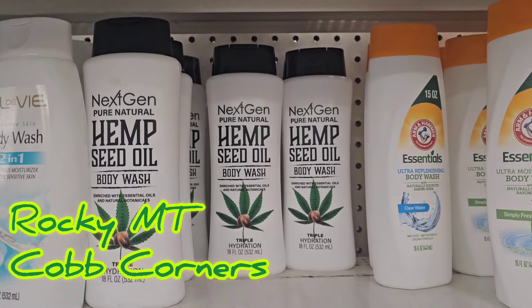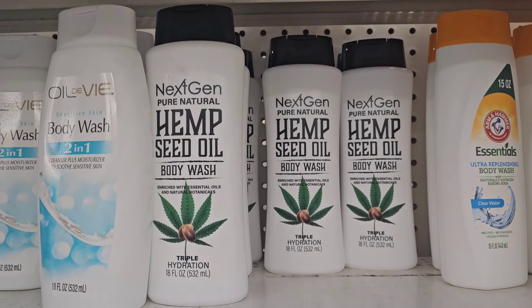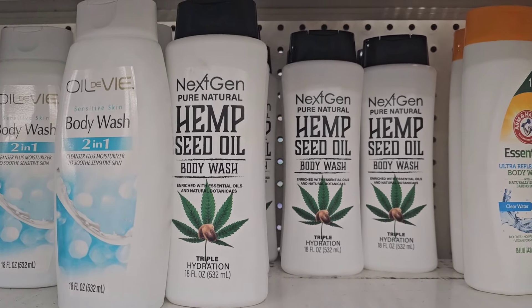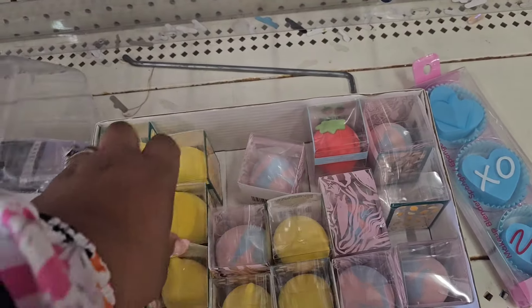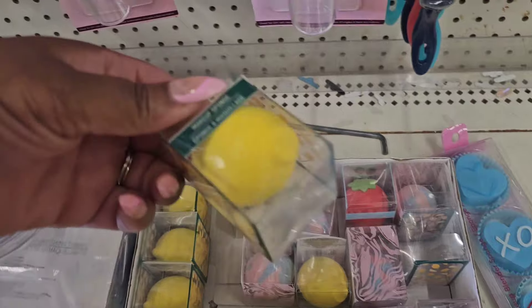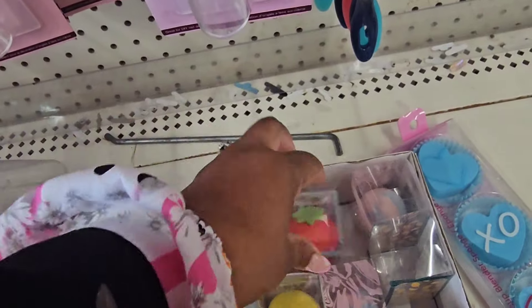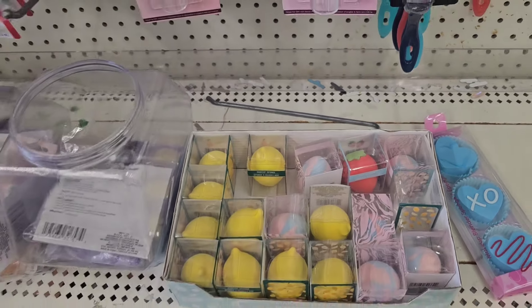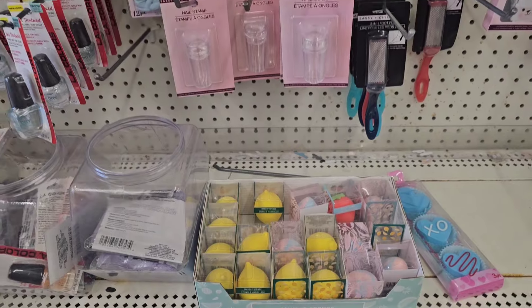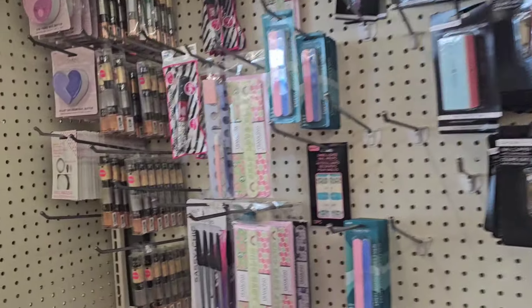I'm still seeing the Next Gen hemp seed oil body wash, which I really enjoy, and I've seen it restocked at other stores, so maybe it'll be around for a while. There are several boxes of these makeup sponges — the lemon, the strawberry, and then a pastel colored one. I think we've seen those already. Not seeing the other new stuff like the spa headbands and the new items they gave us.